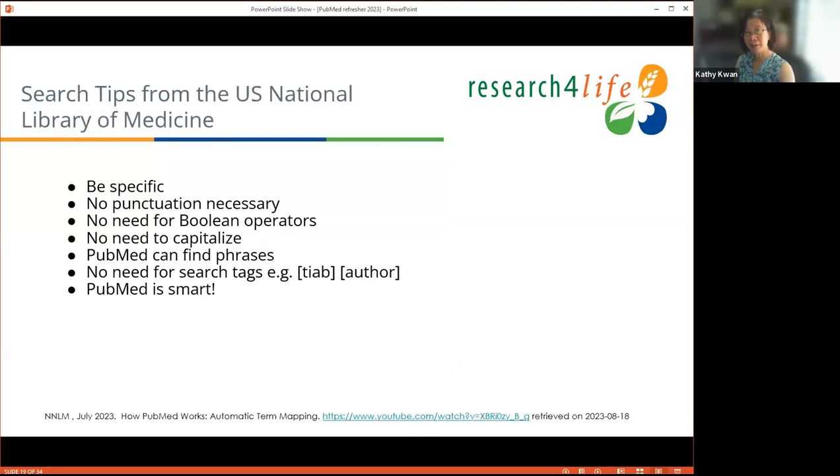Avoid punctuation in searches because it will be thrown out. Avoid using needless operators because the automatic term mapping process will handle it. Don't use capitalization — PubMed normalizes everything to lowercase. If you use field tags or phrase searching, it will turn off automatic term mapping, so let PubMed do the work. There are a lot of small AI algorithms running in PubMed all along — not generative AI like ChatGPT, but processing aids. One of these is citation sensor.